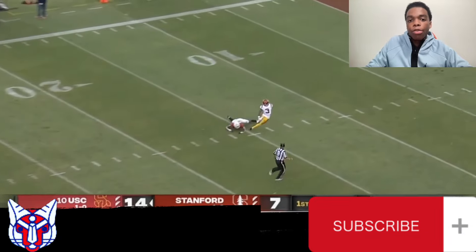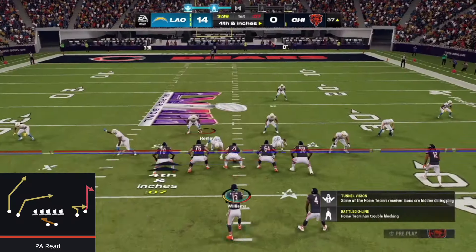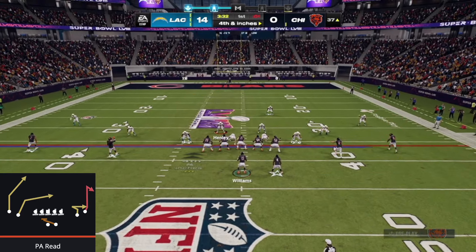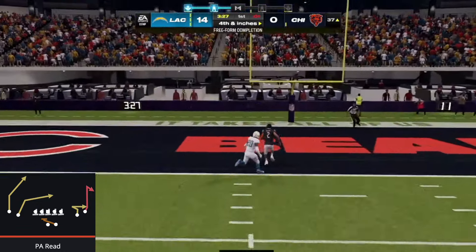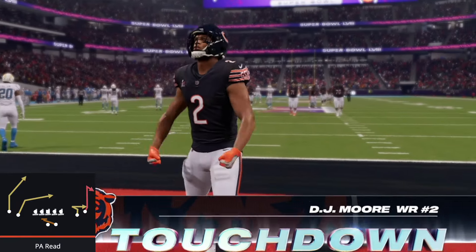That just allows Jordan Addison to create separation over the top on his post in man coverage. Caleb makes the catch with a beautiful throw over the top and racks it into the end zone for a touchdown. Let's go recreate that play in Madden 24. We put A on an end route, B on a curl route, keep the play action fake, and look for the post over the top. DJ Moore is able to rack that ball into the end zone and score — a great play recreated in Madden 24.